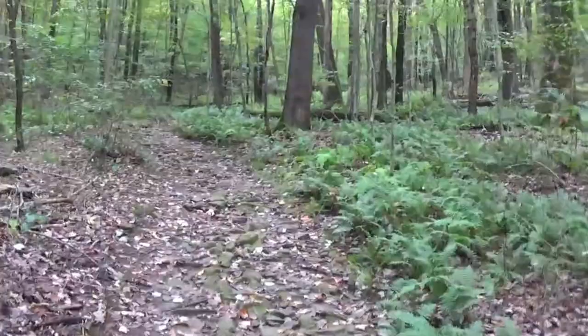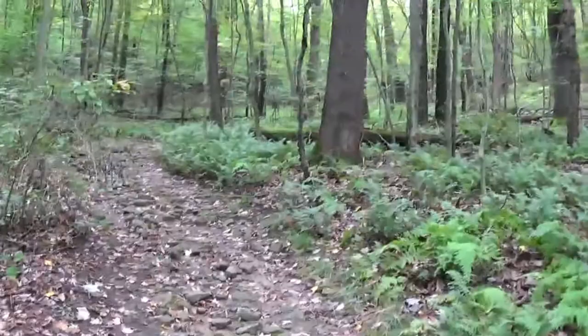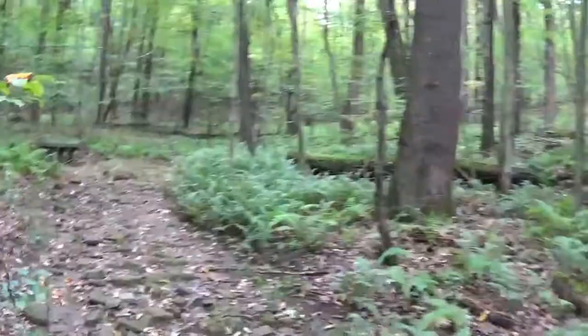You can do more research online, or you can actually get out and look at this yourself. Thank you for watching.